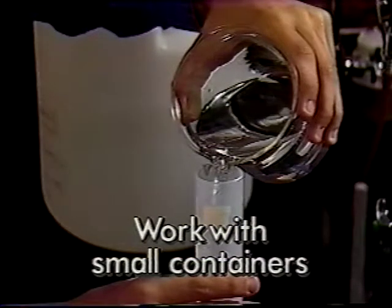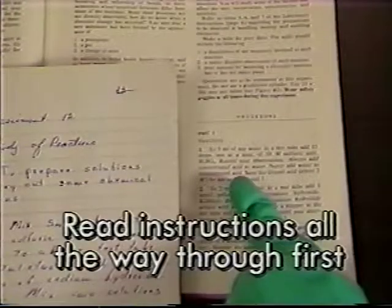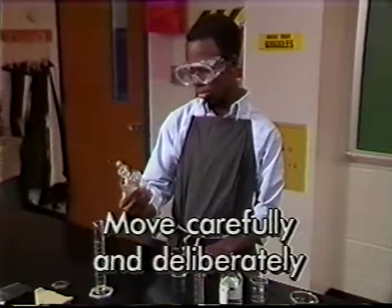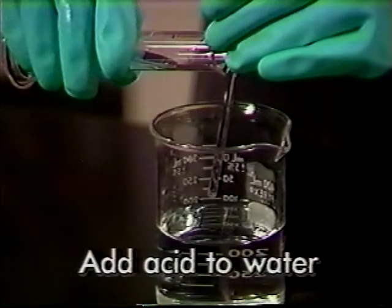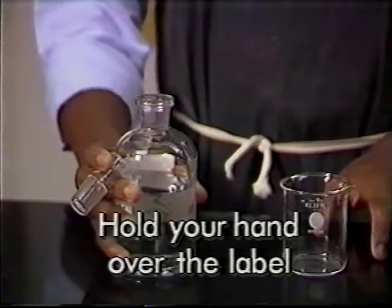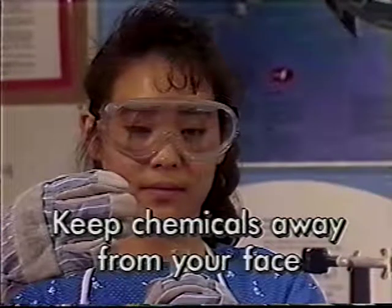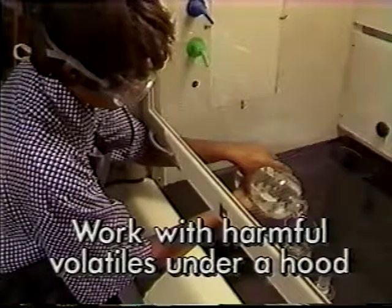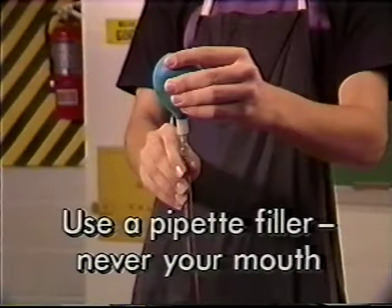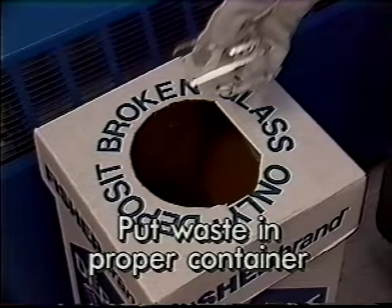Key rules summary: Work with small containers. Mix chemicals only when your teacher says to. Read and reread chemical labels. Read instructions all the way through first. Use a work tray if your lab has them. Move carefully and deliberately when handling chemicals. Add concentrated sulfuric or phosphoric acid to water. Hold coin-top stoppers between your fingers while pouring. Hold bottles with your hand over the label. Replace stoppers immediately. Keep chemicals away from your face. Work with harmful volatile chemicals under a hood. Keep chemicals as pure and uncontaminated as possible. Draw out chemicals with a pipette filler, never by mouth. Notify your teacher to clean up spills. Put waste in the proper container. Clean up when finished.